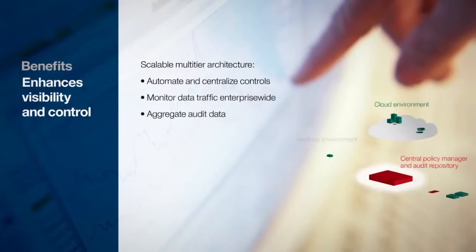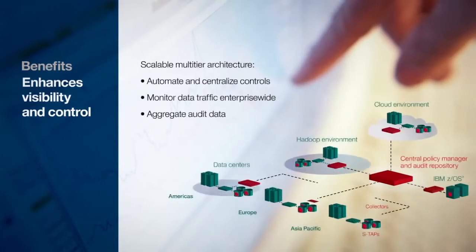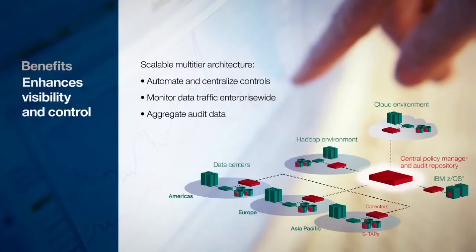For enhancing visibility and management, Infosphere Guardian software automates and centralizes data access controls, monitors data traffic, and aggregates and normalizes audit data for analysis and compliance reporting.